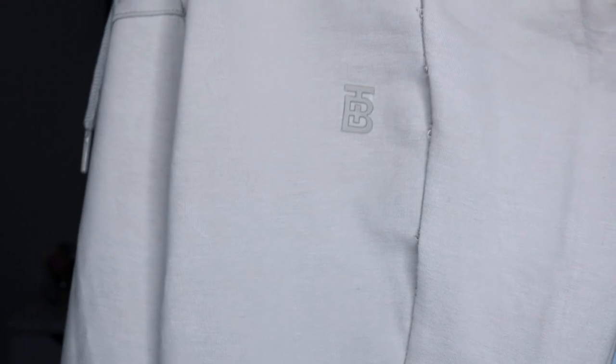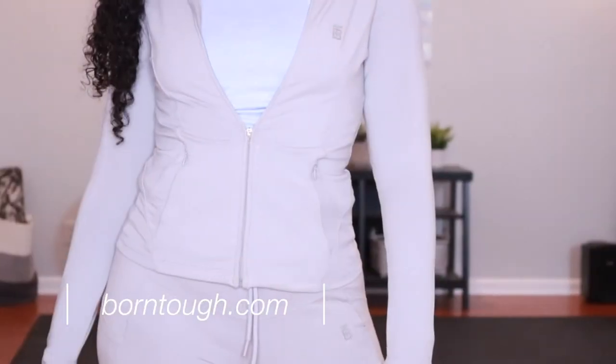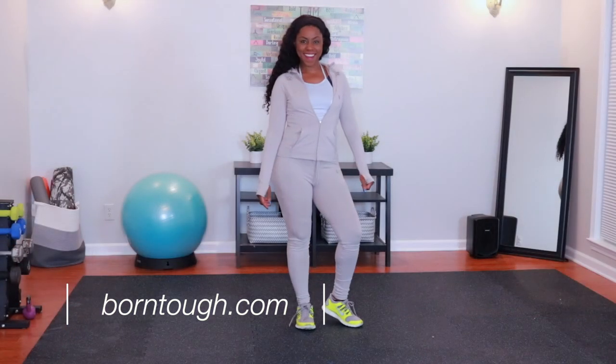My overall thoughts on this line: I really like it even with the slipping seams. At this price point, and just the way the tracksuit performed when I was working out and how it feels running errands — it's comfortable and you're going to look fit and fabulous. If Born Tough just goes in and makes sure those seams are reinforced properly, this tracksuit will be a winner. I'll leave all the links below where you can learn more about the Born Tough Women's Contour tracksuit.